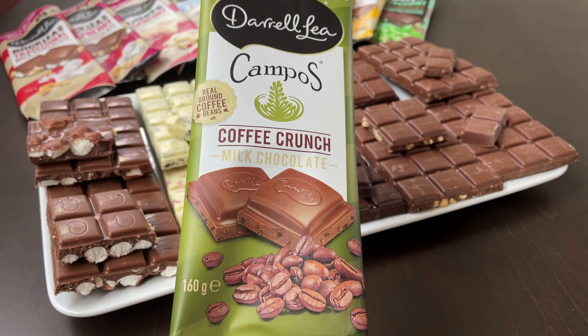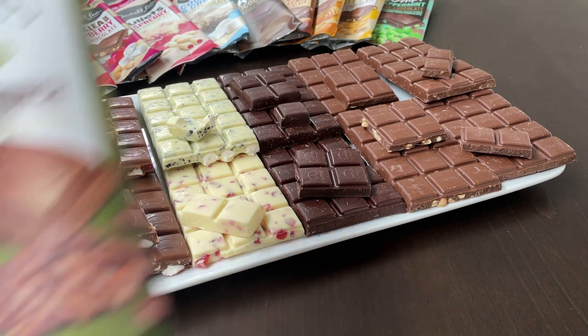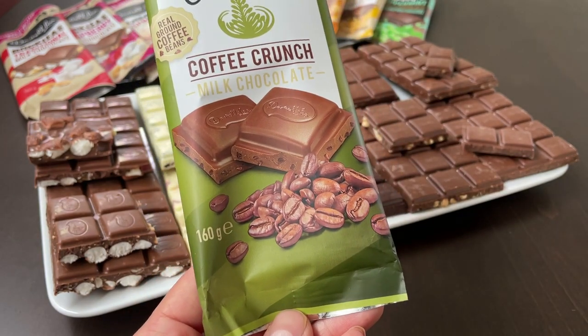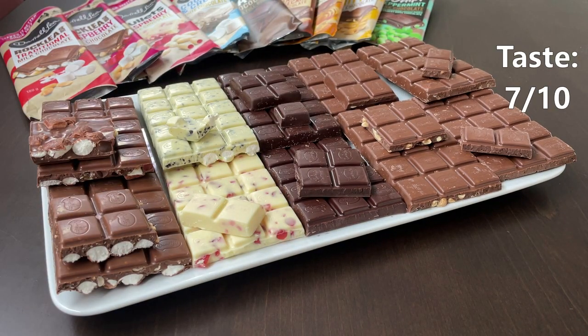The coffee crunch milk chocolate — didn't know what to expect with this one, but it has pleasantly surprised me. Realistically, the chocolate doesn't contain a lot of visible pieces of ground coffee; however, the taste is very realistic and it certainly reminds me of coffee. Overall, I think they've blended this flavour really, really well. The coffee flavour gets 7 out of 10.